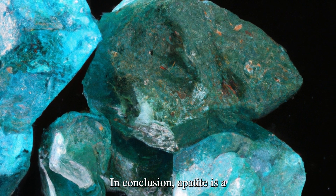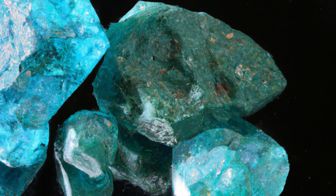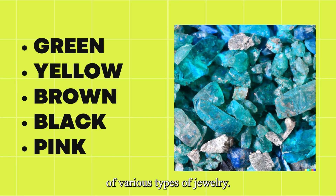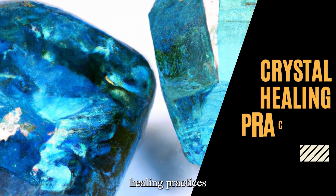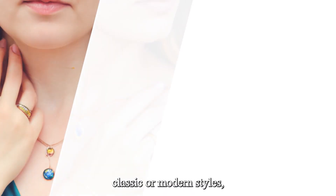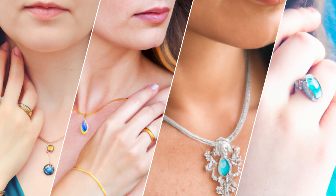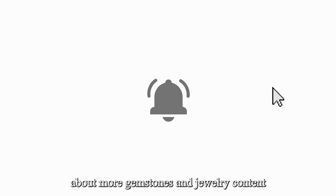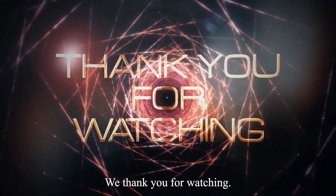In conclusion, Apatite is a versatile gemstone that is popular for its low cost and availability. It is a durable gemstone with a range of colors that can be used in the production of various types of jewelry. Apatite jewelry is often used in crystal healing practices to promote physical and emotional healing. Whether you prefer classic or modern styles, there is an Apatite jewelry piece for everyone. Be sure to like our video and click to subscribe to be notified about more gemstones and jewelry content. From all of us at Silver and Gold Television, we thank you for watching.